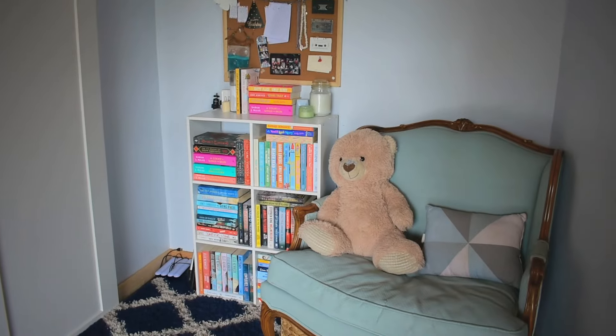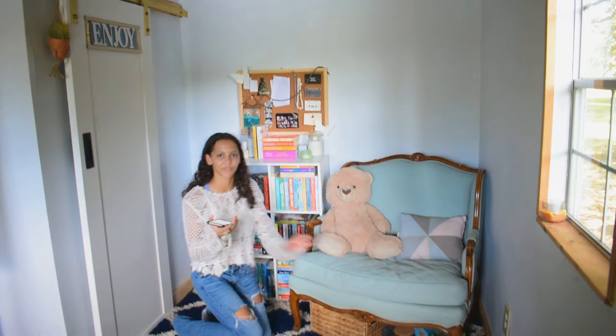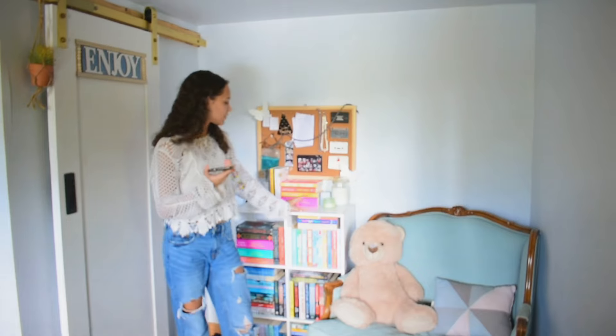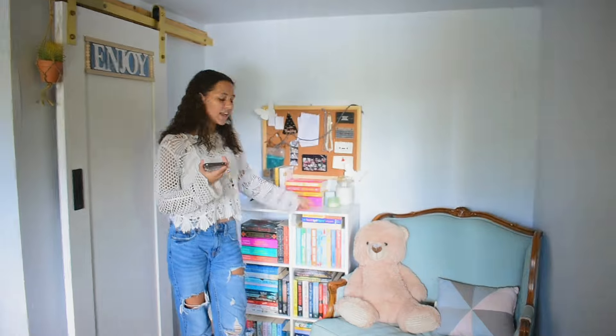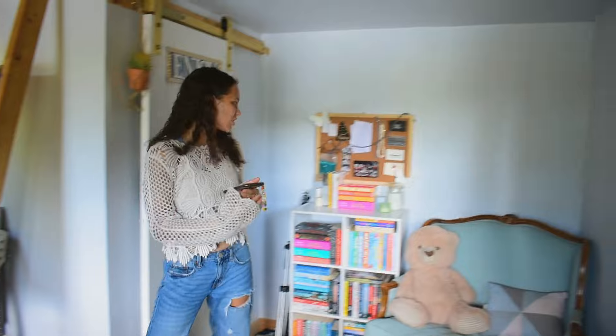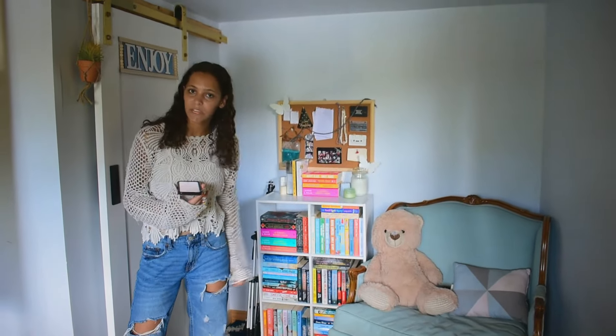This is my entire cabin space. This is normally what you guys see most of the time when I'm filming videos — like right now I'm filming a reading wrap-up, I sit here and I talk about books. This bookshelf used to be in my closet and I used to use this little shelf over here instead. Then I became a booktuber and started buying so many books that I just needed a bigger storage space for them all.